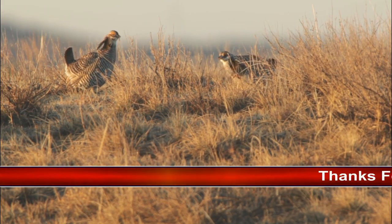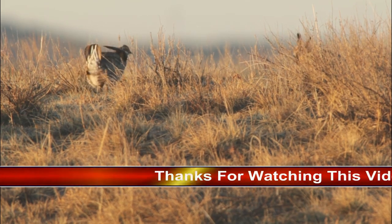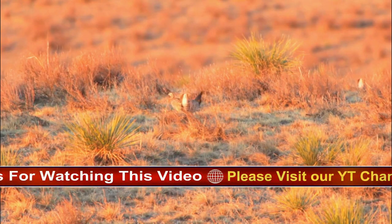Outings with bird clubs or tour groups are widely advertised. Participation requires a very early departure in order to be in place, usually in a blind, before dawn.